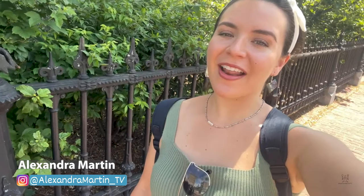Hey everyone, it's Alexandra and in this video I'm going to be showing you some of the things that you can do on your trip to Boston, Massachusetts.